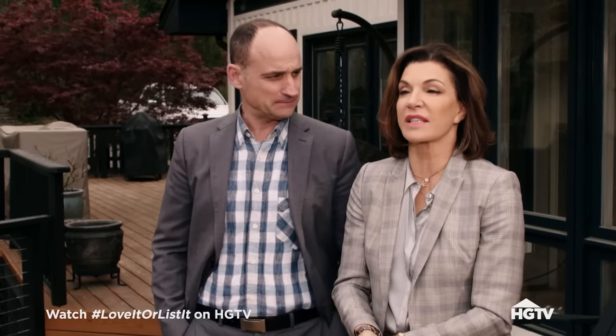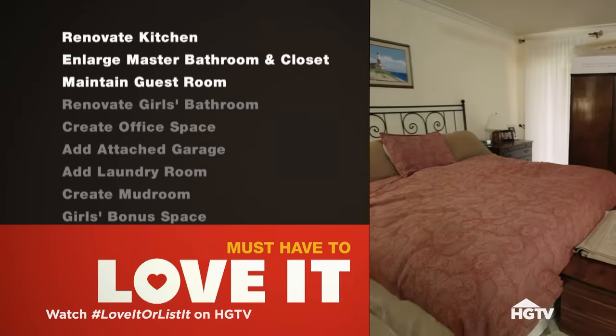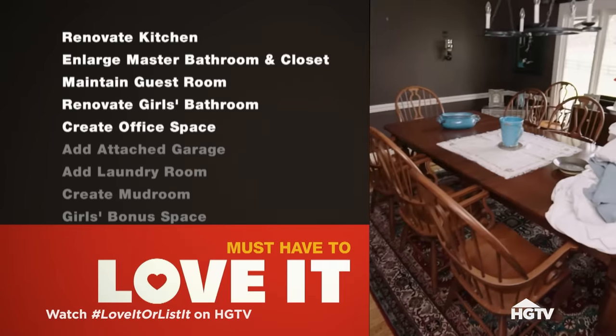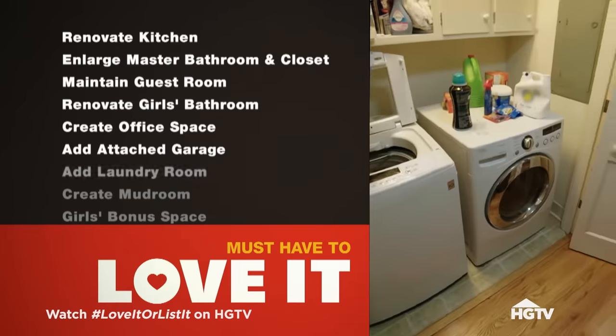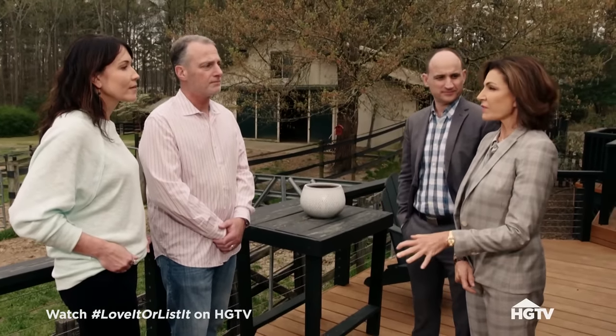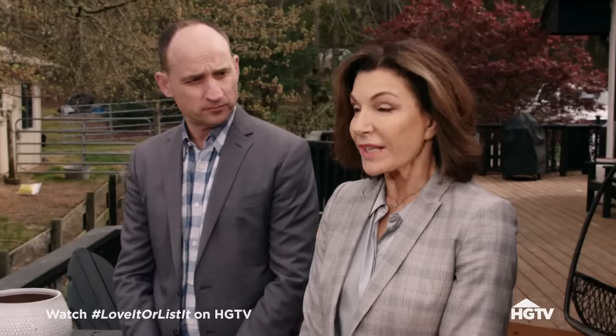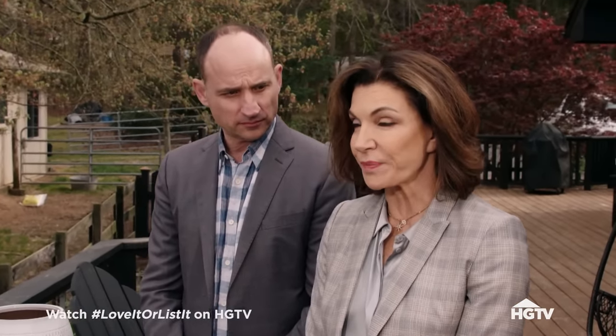Let's see what I can come up with — it's going to be a process where you guys decide which way we go. I love the property and I completely understand everything that you want, but I have to convince you this is a home you could stay in. We need to renovate and open up the kitchen, enlarge and renovate the master bath and closet, maintain a guest room, renovate the girls bathroom, create an office space for Tracy, add an attached garage, add a laundry room, create a mudroom, and create the girls' bonus space. The budget is $170,000. I believe that with $170,000 I can work wonders in this house, but everything needs to be done in order for him to love it.